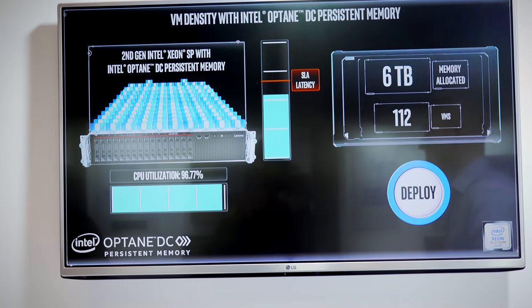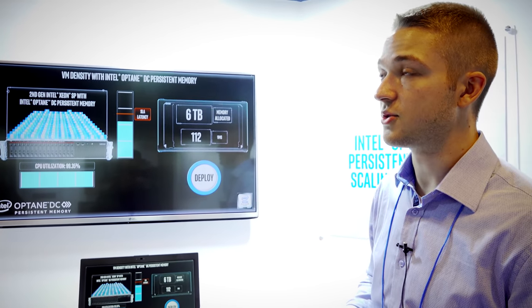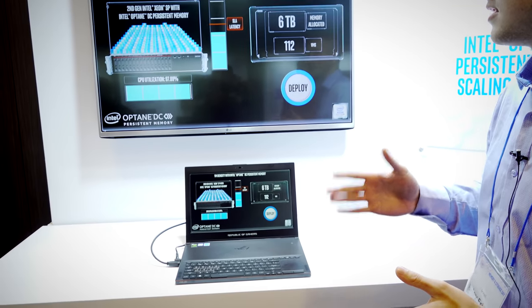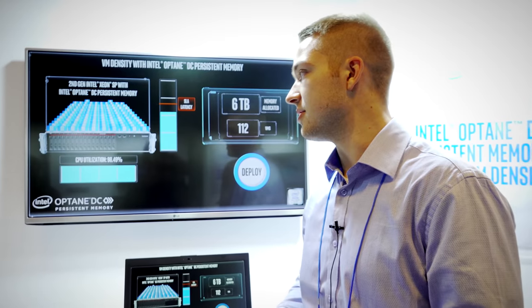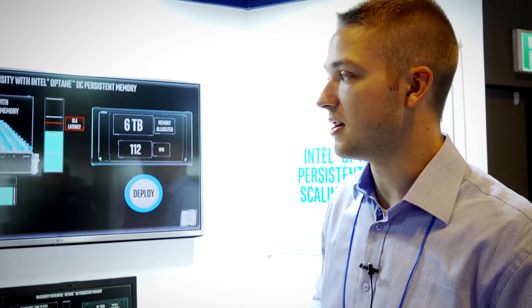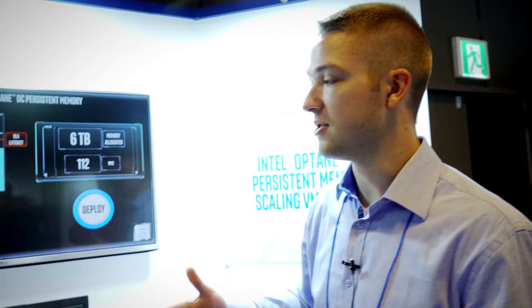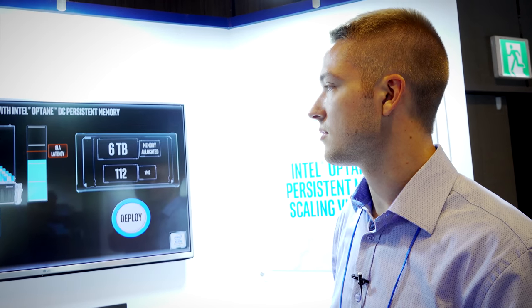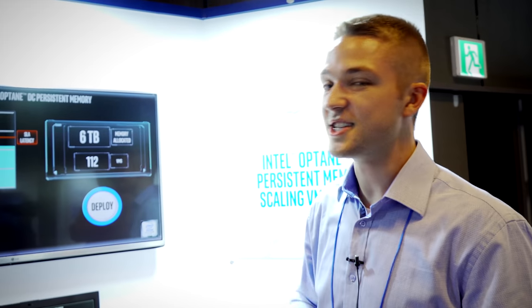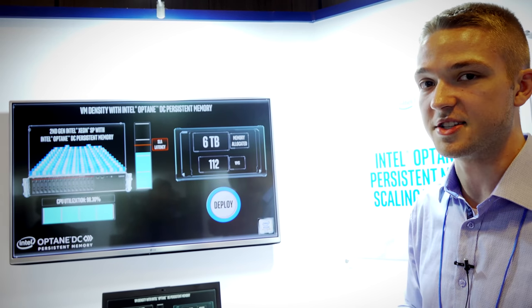We've got 112 VMs currently running using the top-bin 8280L processors with 28 cores, and 56 with hyper-threading — each VM has a virtual core dedicated to it. We're using pretty much the entire CPU, which is great because it means we're not wasting money. If you buy a CPU like this but can only get up to three terabytes of memory, you're not using half your CPU and you're basically shooting yourself in the foot. You could theoretically have 112 users on one PC — though it depends on your VM configuration.